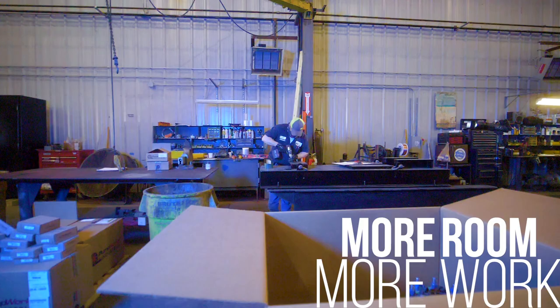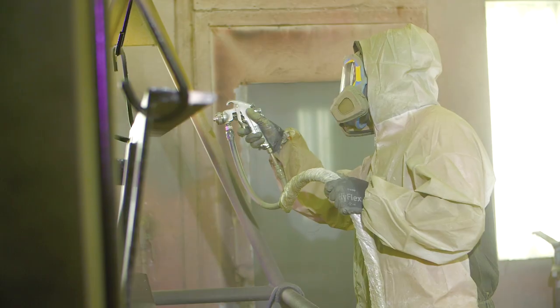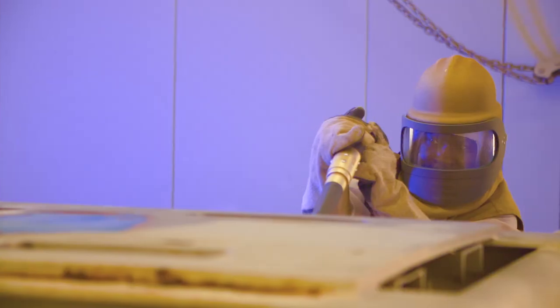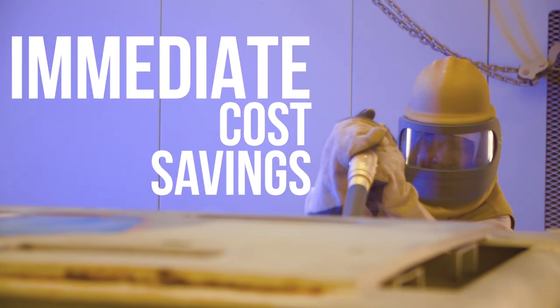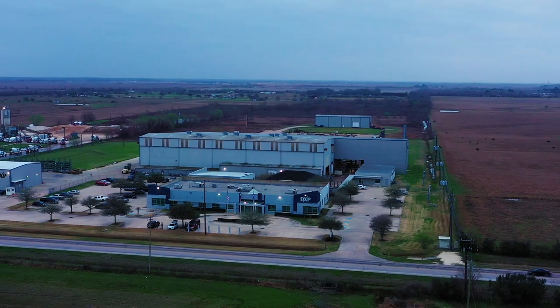The best thing about this facility is obviously the space. We have 110,000 square feet under roof here. The sheer square footage gives you more room to do things, keep your equipment safe, give your people plenty of room to work. The paint booth and the sandblast booth — that's immediate cost saving. Those are the top two things, and it's just the potential for added space to add on to our campus here.